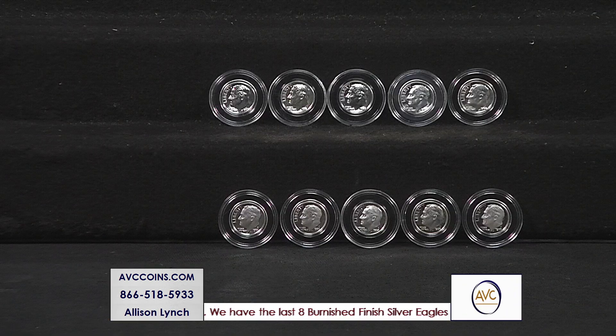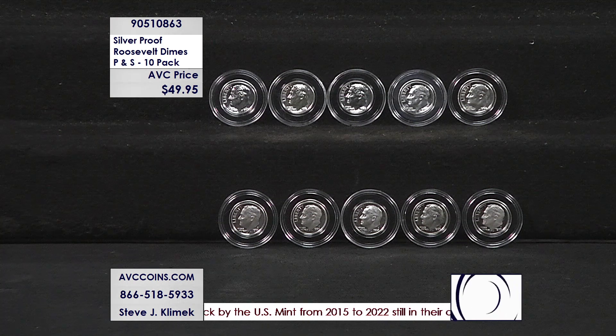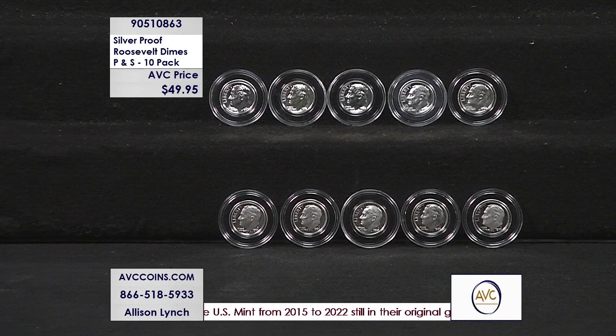Tonight we bought a deal of Roosevelts and thought they were going to be mostly uncirculated — they ended up being about 50/50. So tonight we have a crazy deal on Roosevelt silver dimes in proof. We're calling it our five and five P and S deal — that is the price for all ten.